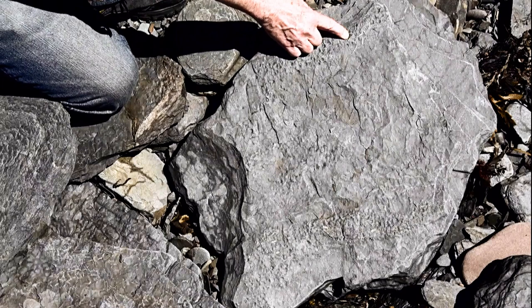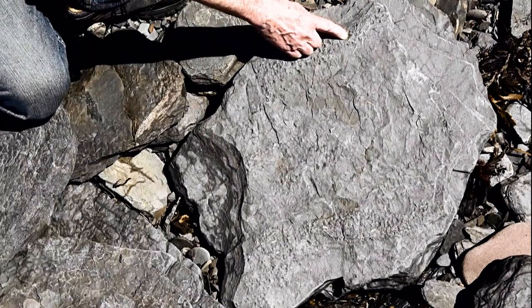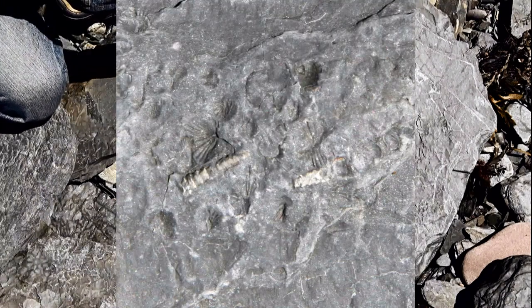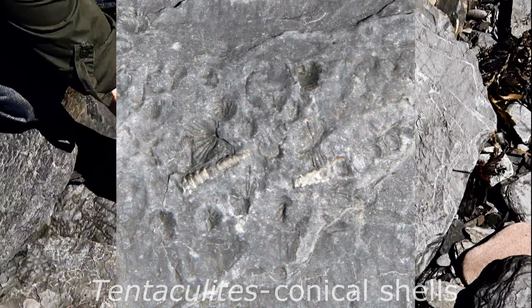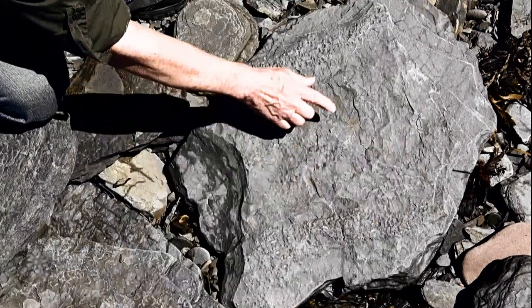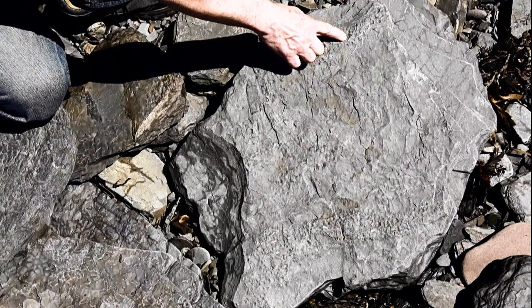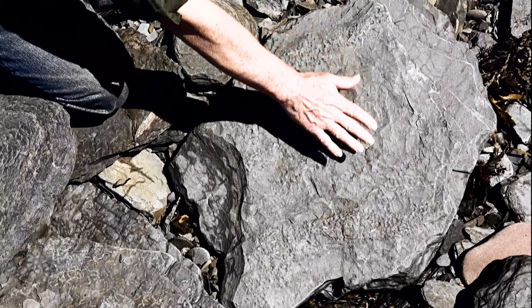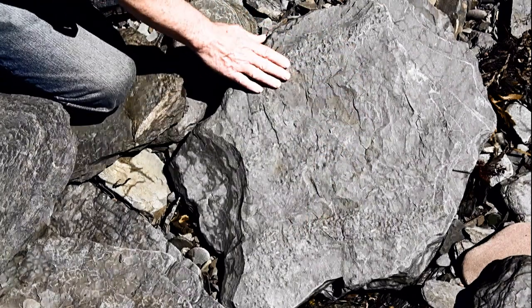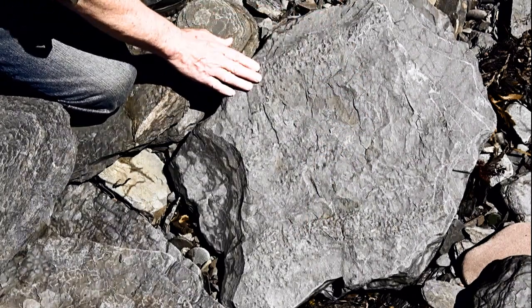There are also little features here known as tentaculites. They're an interesting evidence of life of the time because nobody knows what they were — they're an unknown life form. So there's a lot of things yet to be discovered and described. This is a wonderful block of evidence of the storms and life preserved at the time.